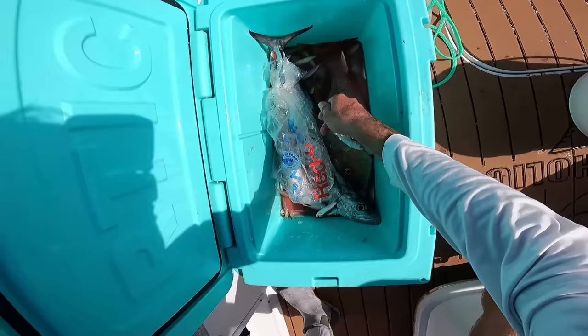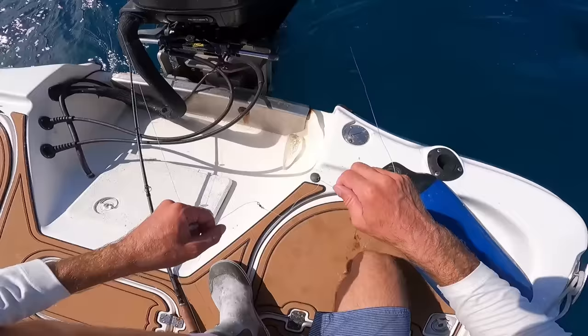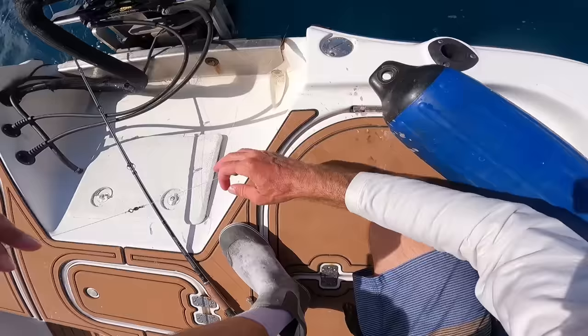I'm really running low on ice, so I'm probably going to do like two or three more drops and then head back towards the launch. I still have a couple dozen live greenies, so I might try for snook at one or two spots with the last little bit of live bait. But let's drop down one or two more times with the dead bait and see if we can get another mutton maybe.